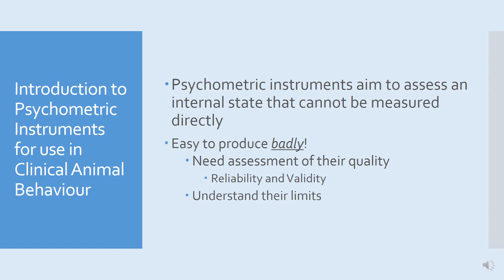You don't necessarily need an instrument to be valid for it to be useful in a clinical context. What's important is that validation is never complete, and so you need to understand the limits and how to use these instruments appropriately.